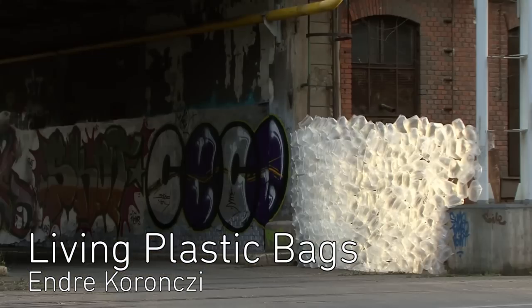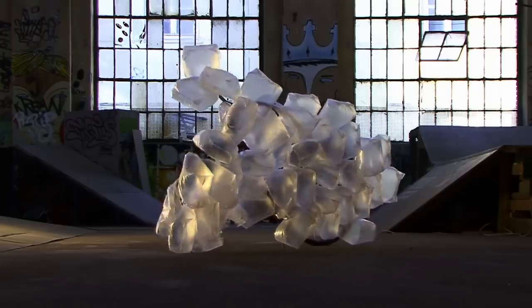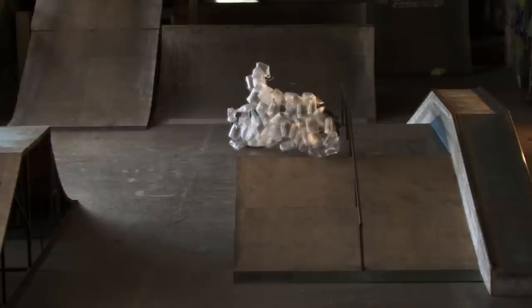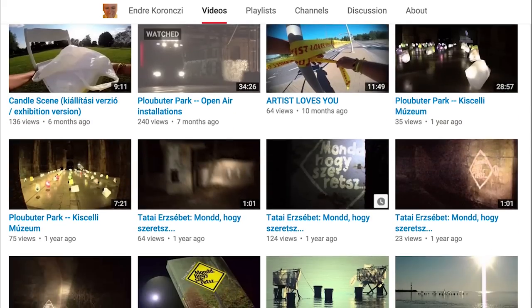Andrei Karangi blends plastic bags with the environment. The Hungarian artist likes to imagine plastic bags as living, breathing things and puts together open air installations in which they co-exist with nature. Check out his YouTube channel to see them in motion.